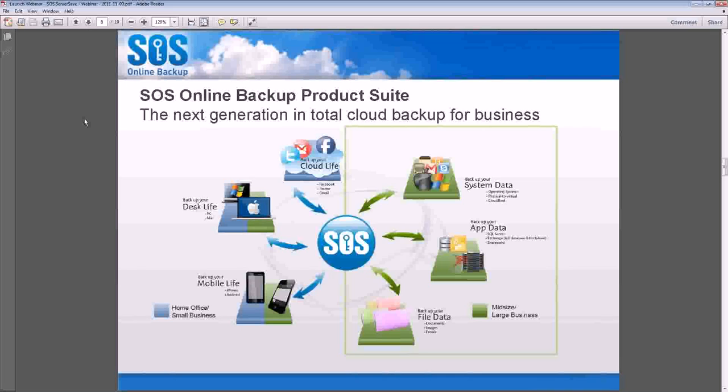Some of our existing partners will remember what we did before, which was using a third party to create an image of a system or a volume, then split that image up into smaller bits and use SOS to go off-site. That was done because SOS has the most secure cloud in the industry, and partners wanted to take advantage of that.